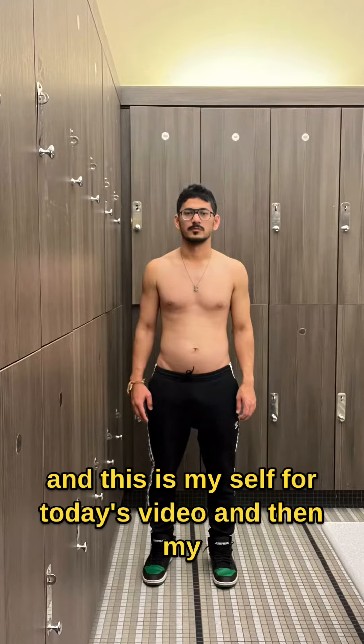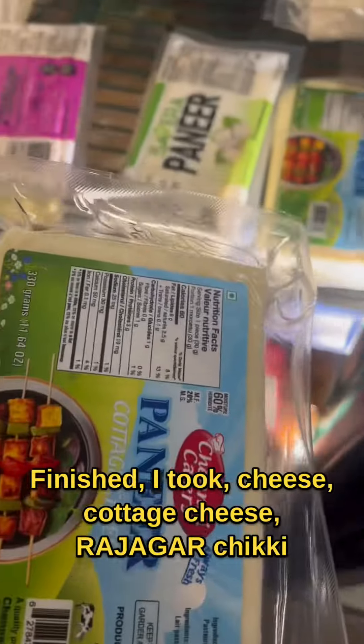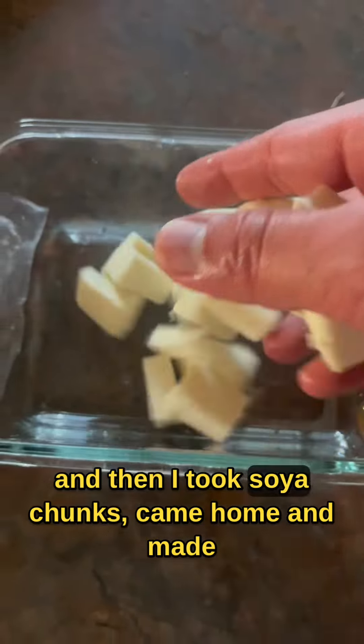And this is my selfie for today's video. Then I went to the Indian grocery store because I needed groceries. I picked up paneer, kota cheese, rajgira chiki, and soya chunks.